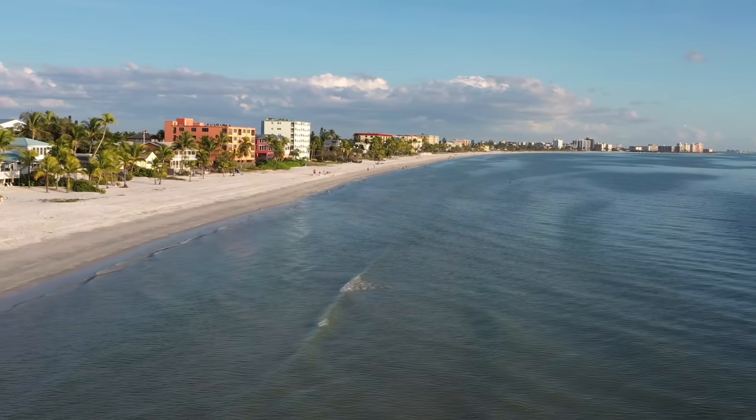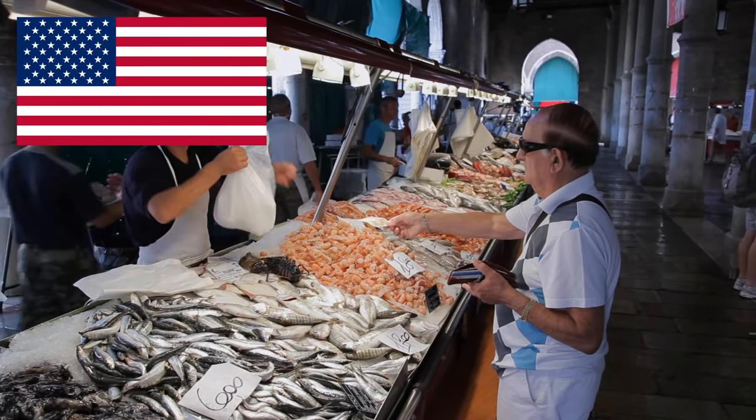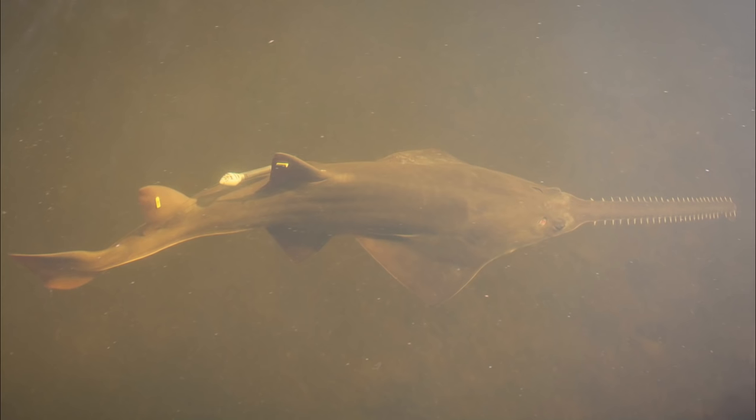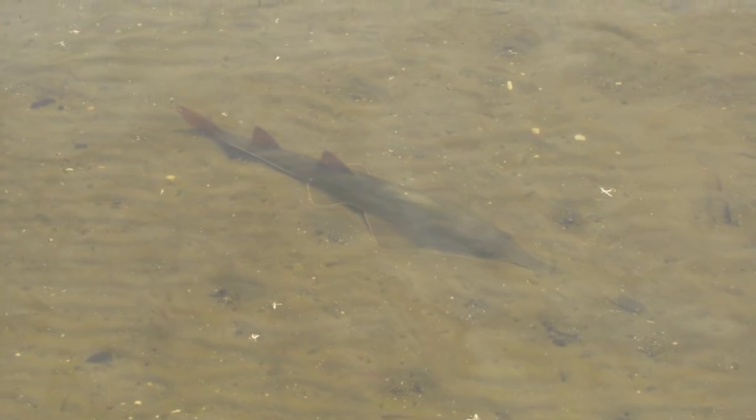As their numbers are dwindling in the wild, it is illegal to buy or sell any part of a sawfish in the USA. And if you are lucky enough to see a sawfish in the wild, you can help out conservation efforts by reporting your encounters with the sawfish.